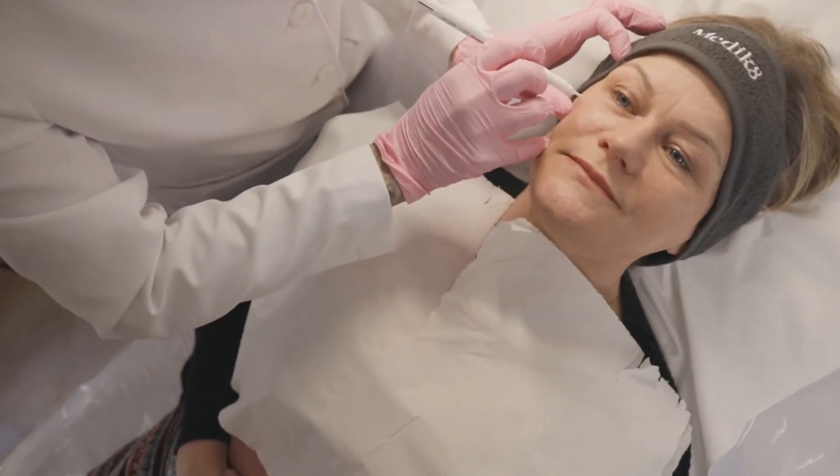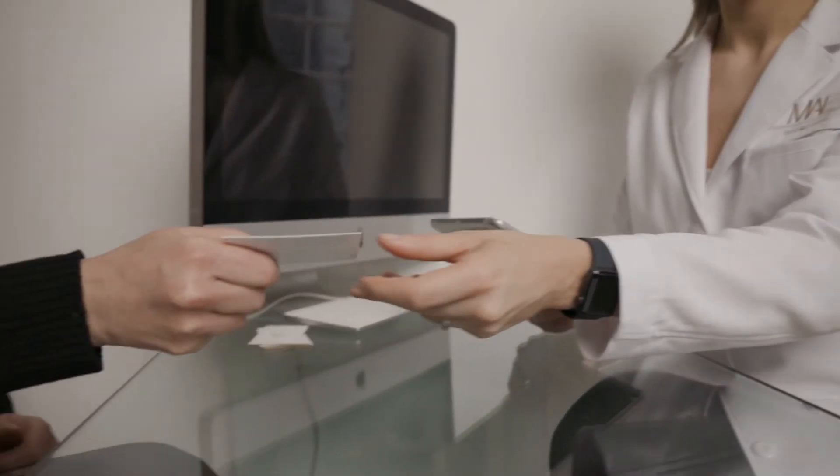This treatment only takes around 30 minutes. We'll do a consultation, treatment plan and aftercare plan with you, and actual injection time is only around 10 minutes.